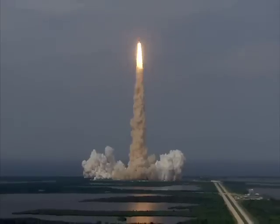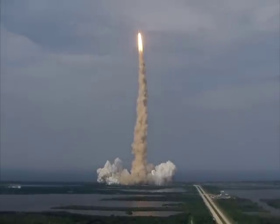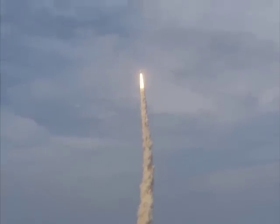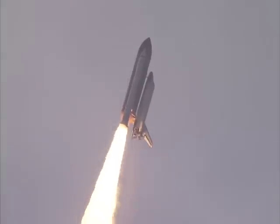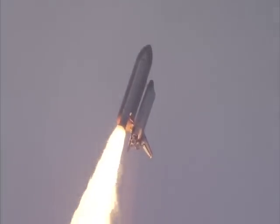Houston, Endeavour, roll program. Roger, roll, Endeavour. This is Mission Control Houston. Endeavour's roll maneuver is being completed. It's now going into a heads-down position on track for the flight to the International Space Station.